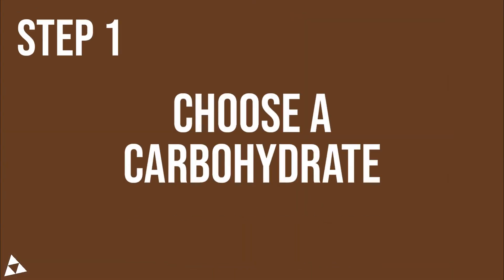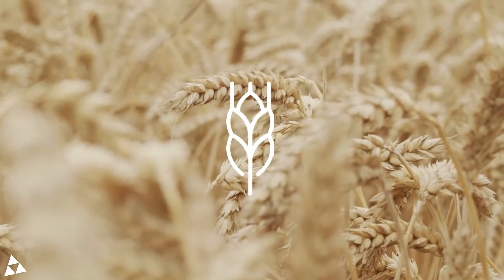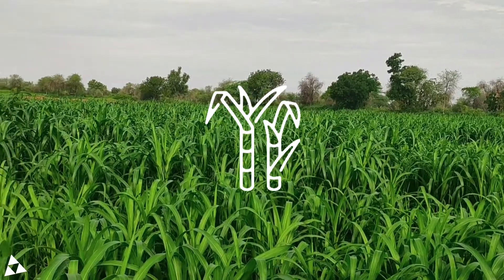The first step is to choose a carbohydrate. The most common sources we use are corn, wheat, sugar beet, and sugarcane.